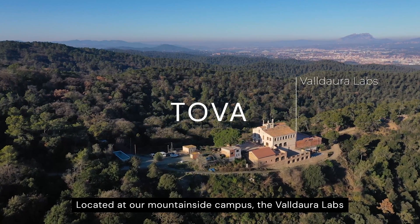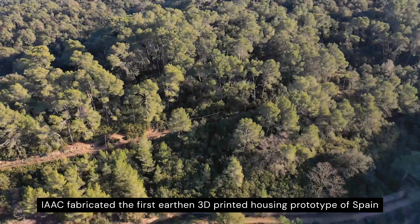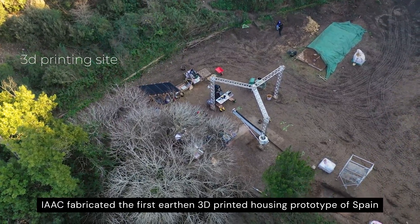Located at our mountainside campus, the Valdara Labs, in the outskirts of Barcelona, AIAC fabricated the first earthen 3D printed housing prototype of Spain.